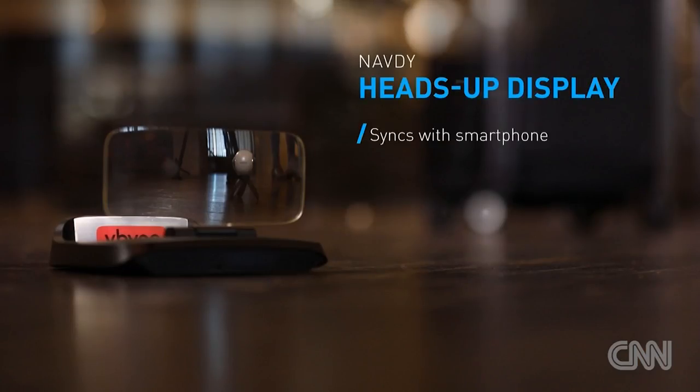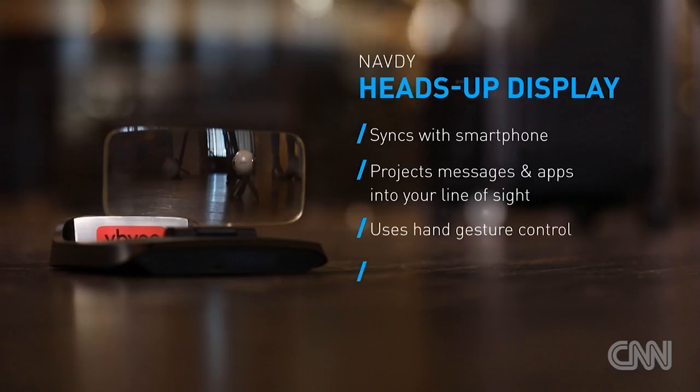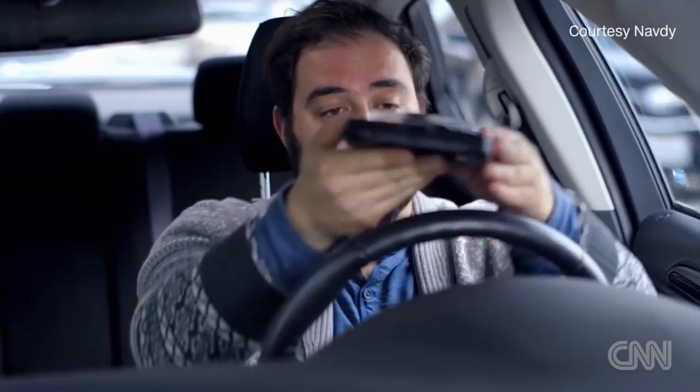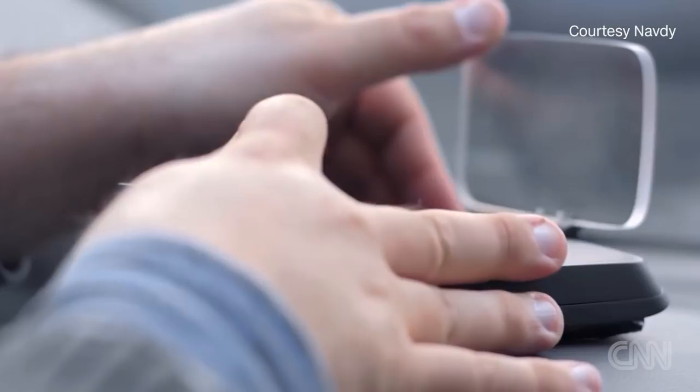Now, this one is more for the road warrior, but it is still totally awesome. It's called NavD, and it's a futuristic heads-up display that pops into a mount on your dashboard, plugs into your car's OBD port, syncs with your smartphone, and projects messages, maps, and apps right into your line of sight — it's almost like it's appearing on the road in front of you. NavD also reads your texts out loud and lets you respond using Siri or Google Now.